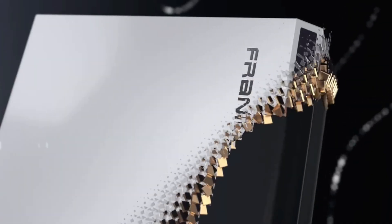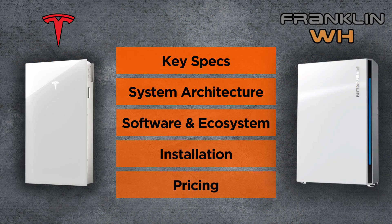Some of you may know a bit about Franklin's first generation battery. The standout improvements of the second generation battery are an increase in capacity, increase in warranty, and a big bump in both the continuous and peak power output. But is it going to be enough to top Tesla? Let's find out. We'll cover five sections of information that you need to know before making a decision, and yes, as always, we will talk about pricing.